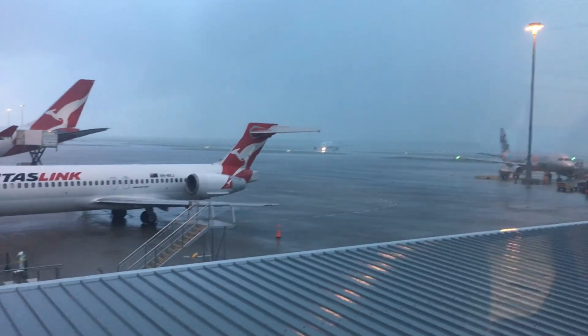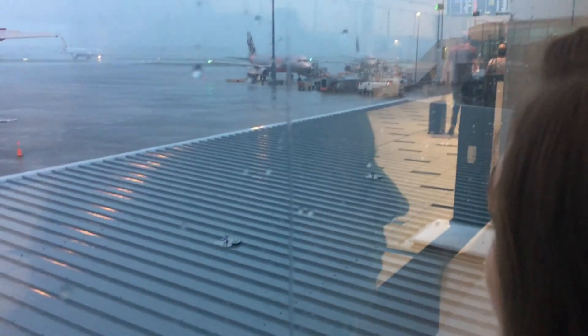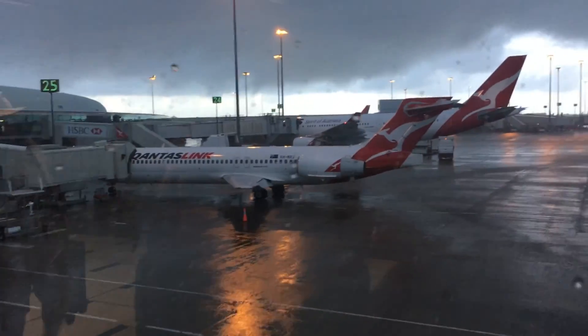Hannah and I were up at the crack of dawn to head up to Cairns. We had high hopes of being up there early, but we were met with a storm at the airport, delaying us an hour.